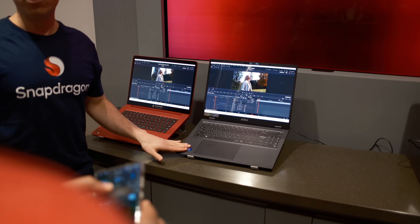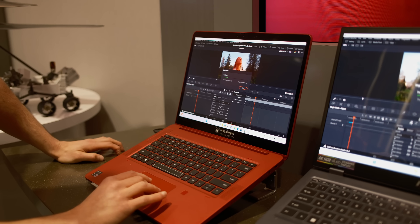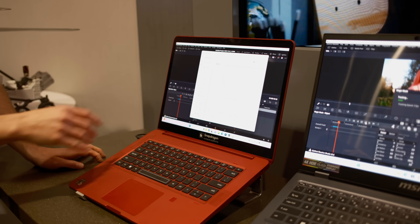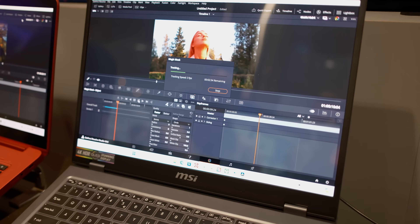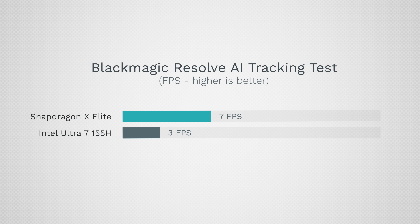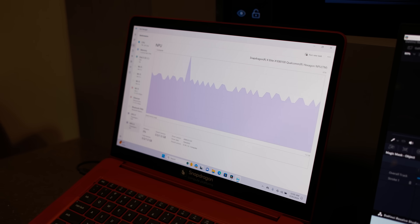We also got a DaVinci Resolve demo. Qualcomm is working with Blackmagic on optimizations, and more tasks have been switched over to using the NPU instead of the GPU because it uses less power and runs much faster. In one demo showing tracking — which has to go frame by frame — the latest Intel chip was doing this at 3 frames per second compared to 7 frames per second on the Snapdragon X Elite, more than twice the performance.